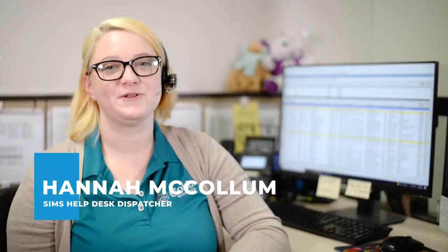We conduct remote troubleshooting here in the Sim Center. But if we can't resolve your issues over the phone, we'll send a service technician to your location.